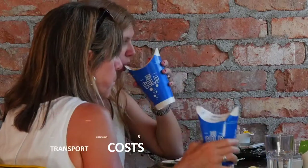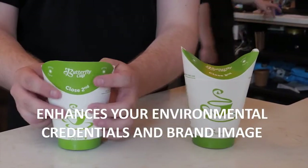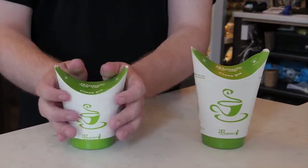It enhances your environmental credentials and brand image. Switch to Butterfly Cup Bio today to drive your business forward.